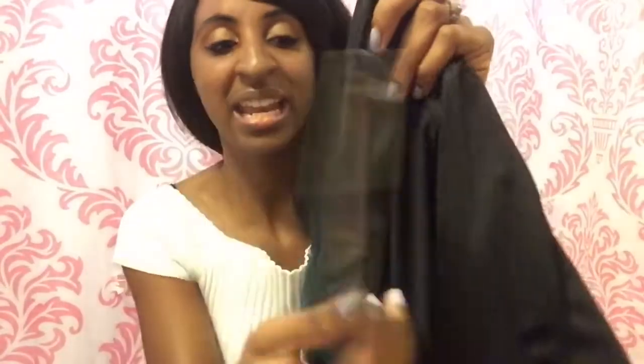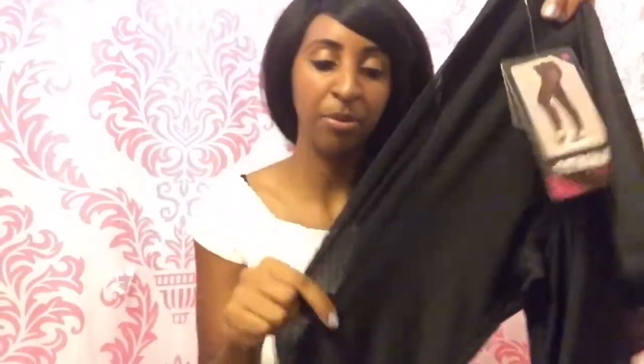The next thing I got is a pair of leggings, which is also athletic wear. The last haul I did for leggings was Fabletics, which I really love, so I thought I'd really like these too. This is also from the Strike line. I like the mesh see-through panel — I always see people with leggings like this on Instagram. I got this one in a medium because the reviews said it fits true to size.